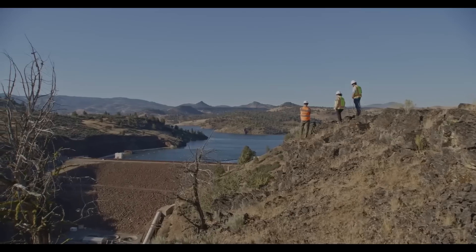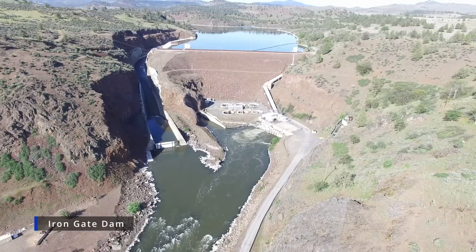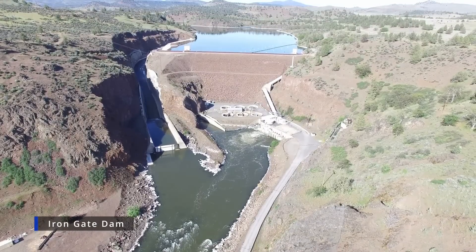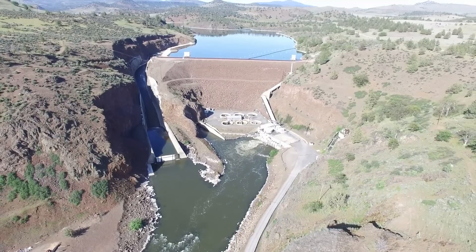Over at Iron Gate, the lowest of the four dams, crews are currently testing the existing outlet tunnel to make sure it's ready for the critical job it'll have to do — that of a massive bathtub drain.